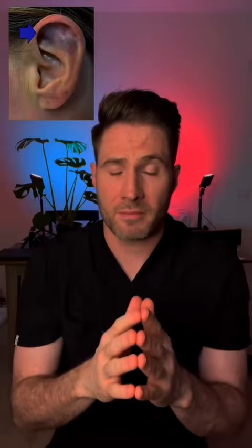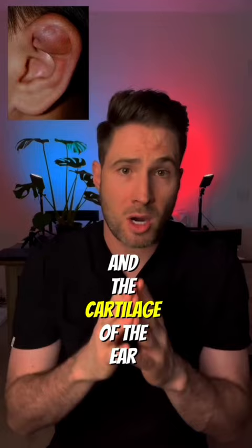If it's mild, a bit of bruising. More severe: a hematoma, or a collection of blood beneath the skin, between the skin and the cartilage of the ear. This leads to an ear that looks like that.